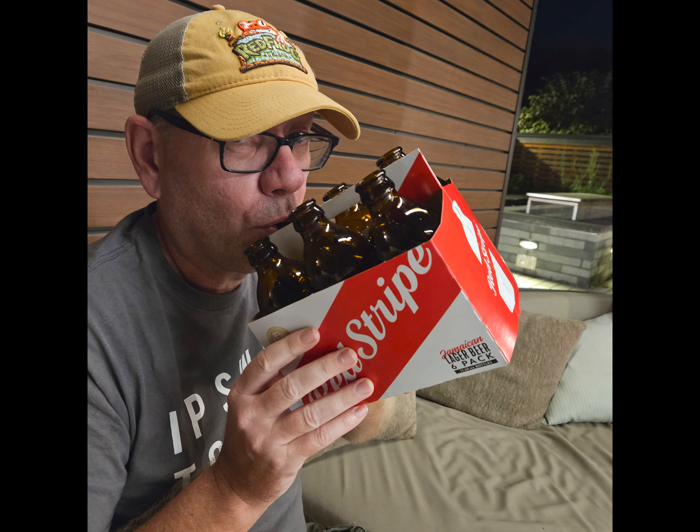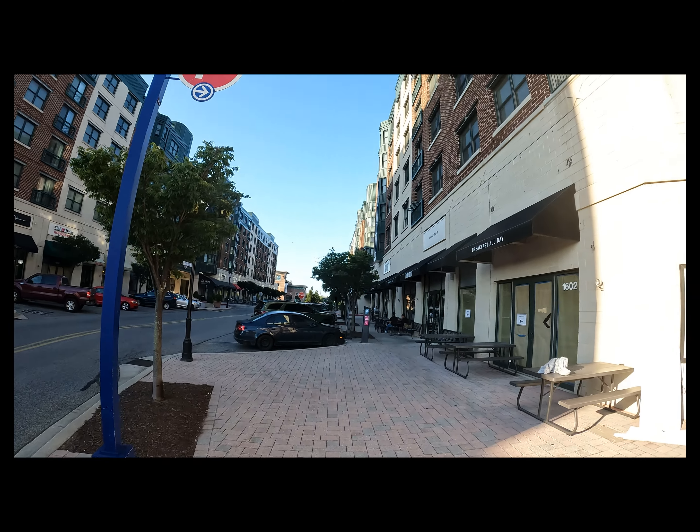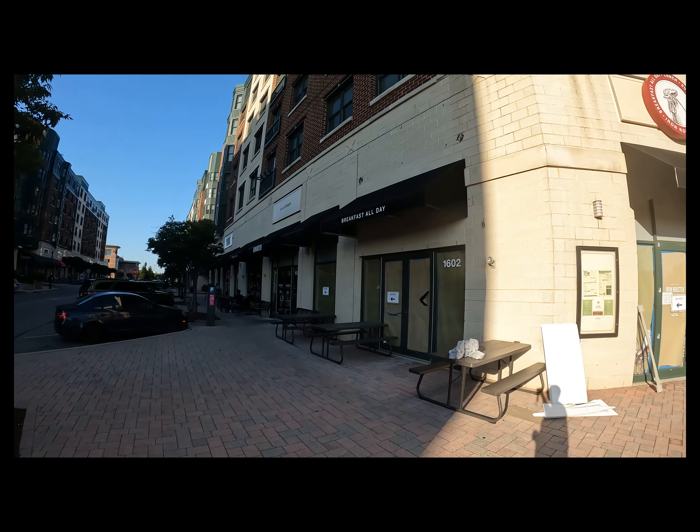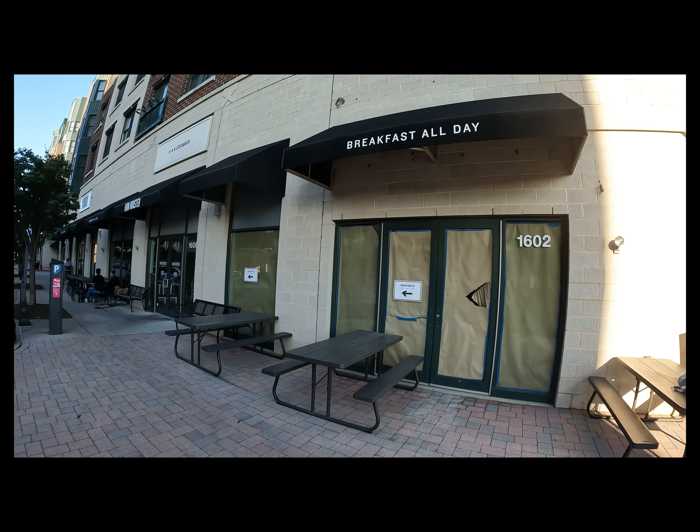I finished up the evening with my Red Stripe — you just have to do it. Then the next morning we went to this really cool breakfast place just around the corner from the hotel, about a two-minute walk. It's called the Iron Rooster — I think it's a chain.